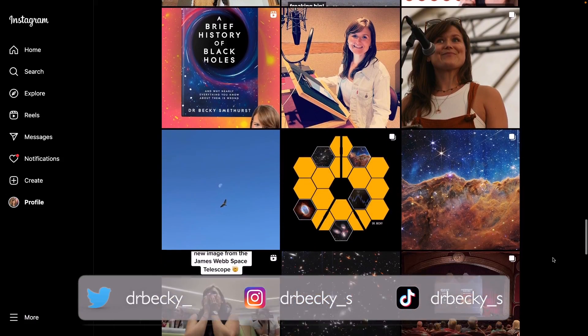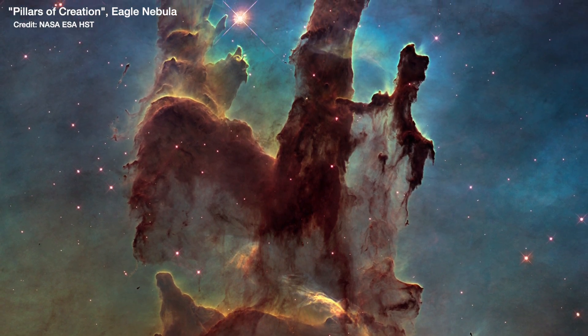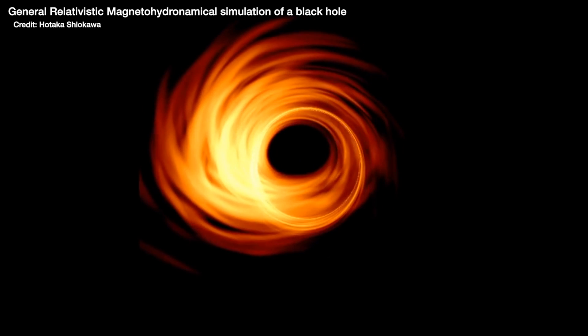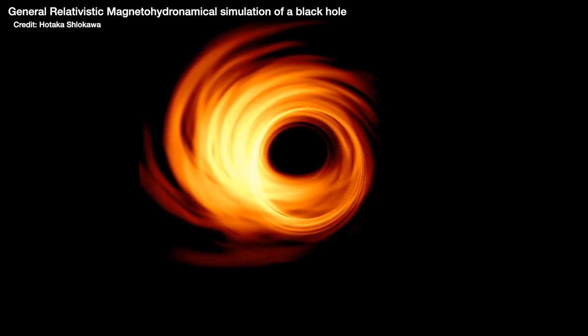So previously back in 2019, the algorithms used were what's known as model independent. What that means is that they didn't assume they knew anything about what the final image should look like — they didn't assume a shape for the black hole or any properties. And they trained that algorithm on pretty much every single digital image that's ever been uploaded to the internet: think all the selfies you've ever put up, landscape images, even space images from other telescopes like Hubble, and everything in between. Despite giving the algorithm no information whatsoever, all four teams found that the black hole image had this ring structure, which had been predicted by simulations using Einstein's theory of general relativity for what we should see when we look at a black hole.